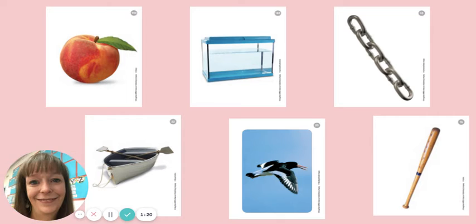All right, try the next one. B, A, T. What word do you get? Bath. That's right. Do you see a picture of a bath? Nope, not this time.